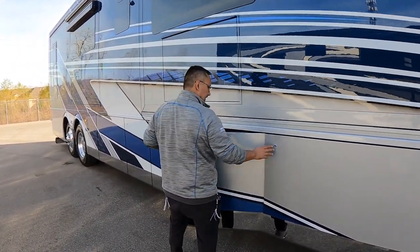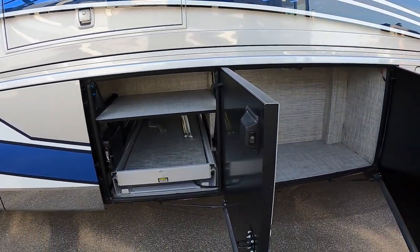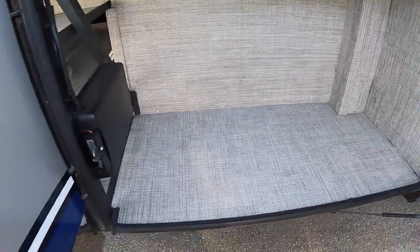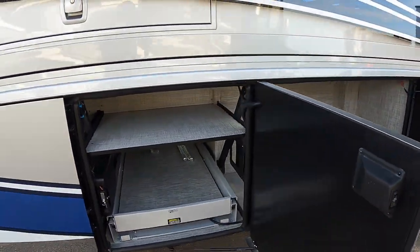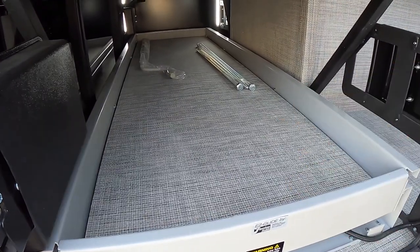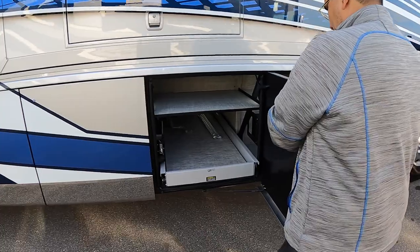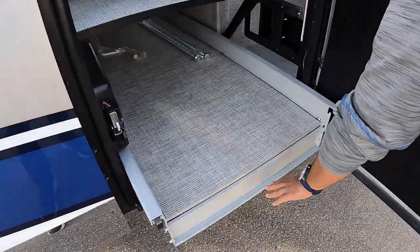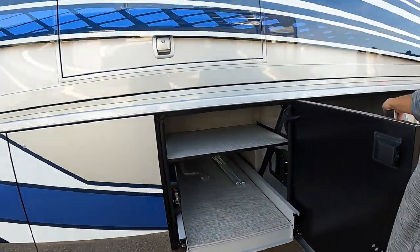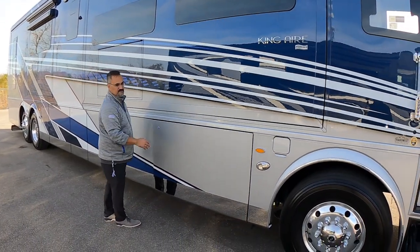There's another slide tray in this bay plus extra storage next to it, all lined with that same vinyl. I really like the option of having an extra shelf plus the automatic tray — handy so you don't have to lift heavy items up over the lip. The bays are beautiful in this coach.